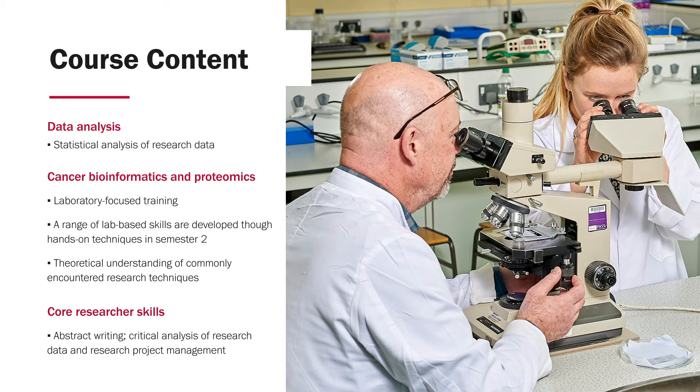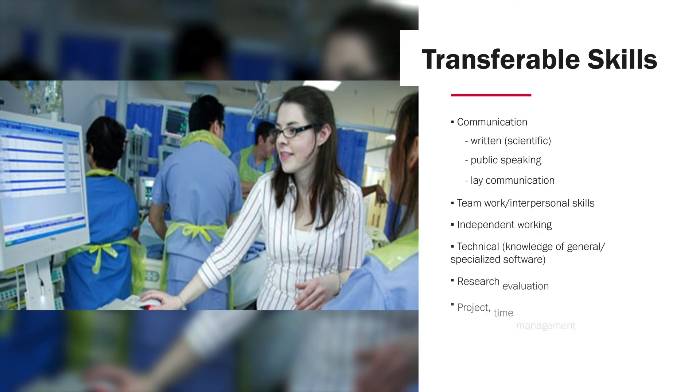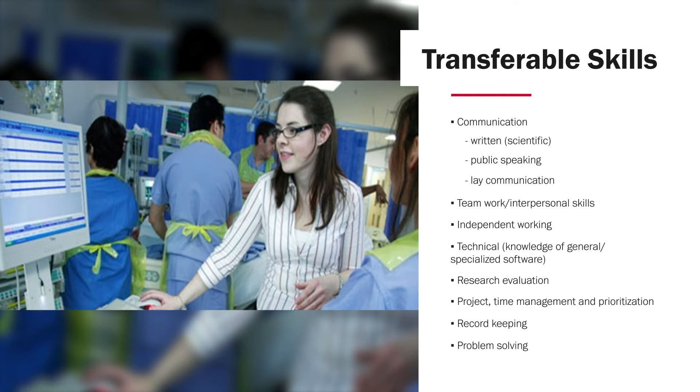We also provide training in a range of core laboratory techniques conducted in-house in our newly refurbished research labs, as well as providing training in essential researcher skills such as the ability to write scientific abstracts, to critically analyse research data, and in the management of research projects. Students undertaking this programme will also have the opportunity to develop a whole host of transferable skills, including in the area of communication — both written and oral — and particularly the ability to communicate complex scientific ideas to the lay public, and an awareness of the role of public engagement in promoting research.